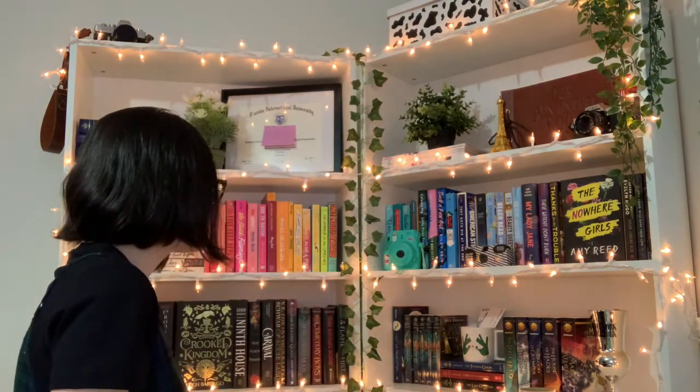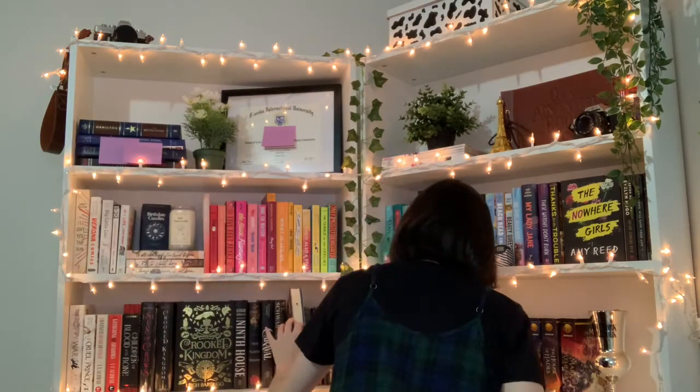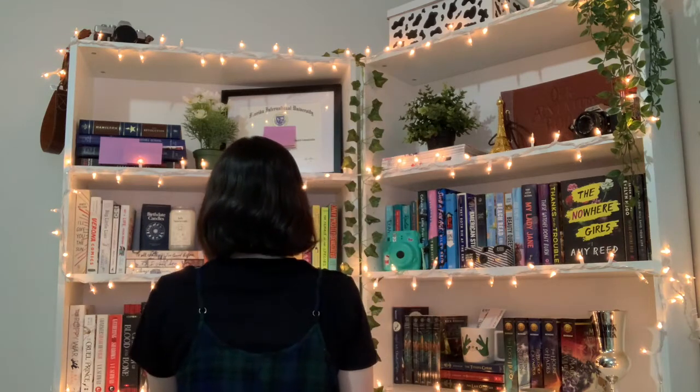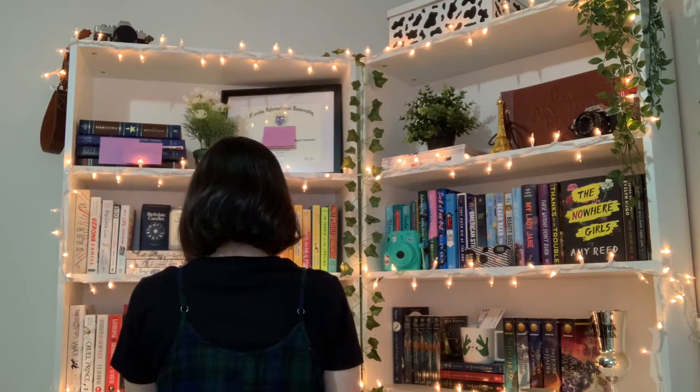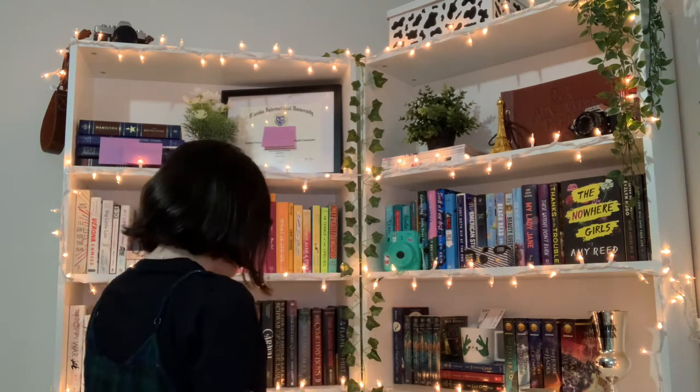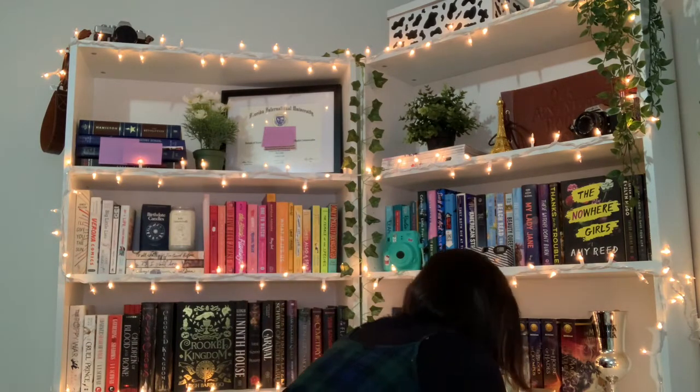Next question: do you have a book with three or more people on the cover? This is so difficult to find... oh, The Raven Boys by Maggie Stiefvater — it's down here. I have not read this book yet, but there are four people on the cover, so yes!